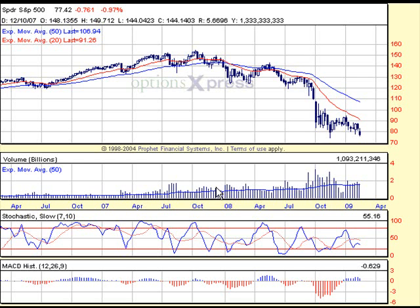Let's start with a three-year weekly view of the SPY. Finally, the market decided to do something. It managed to break down from support. We were anticipating some kind of break either to the downside or to the upside, and we finally got the answer that the market wanted to go lower and most likely retest, if it hasn't already, the November low.